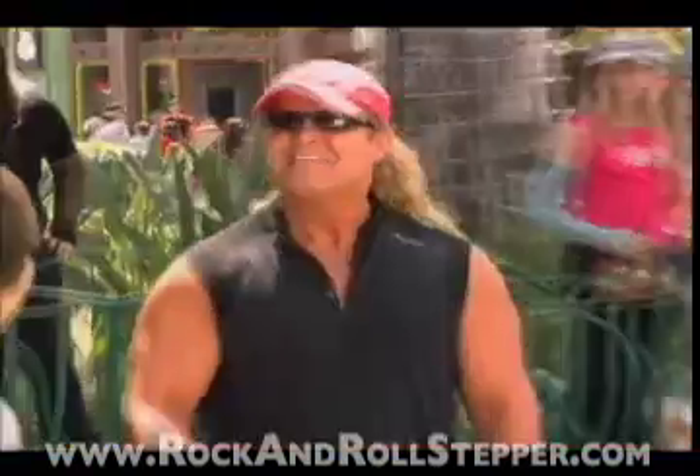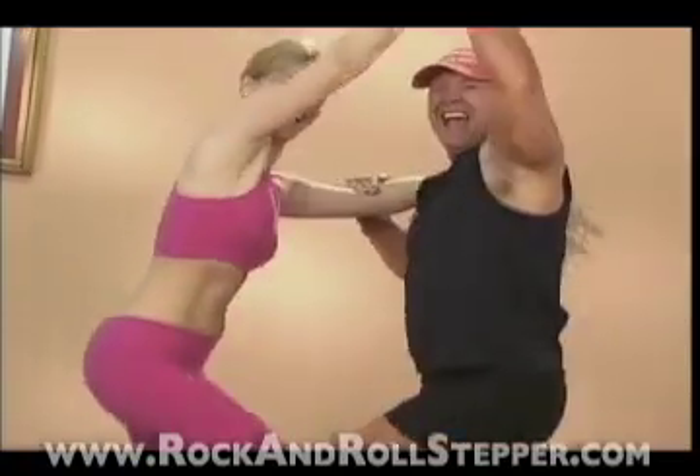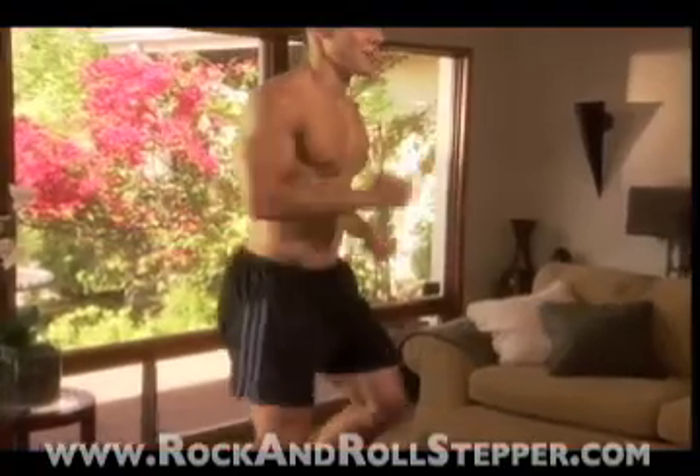America's personal trainer Tony Little is back with his latest breakthrough at-home fitness equipment: Tony Little's Rock and Roll Stepper — the fun, effective new way to get thinner thighs, leaner hips, tighter buns, stronger abs.